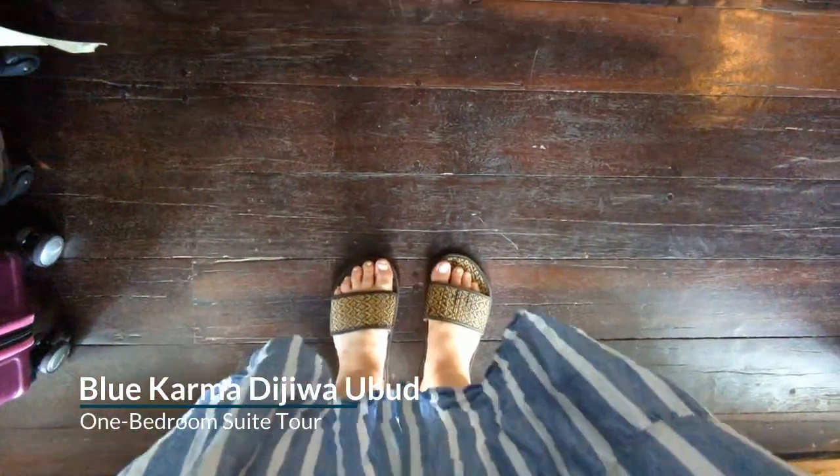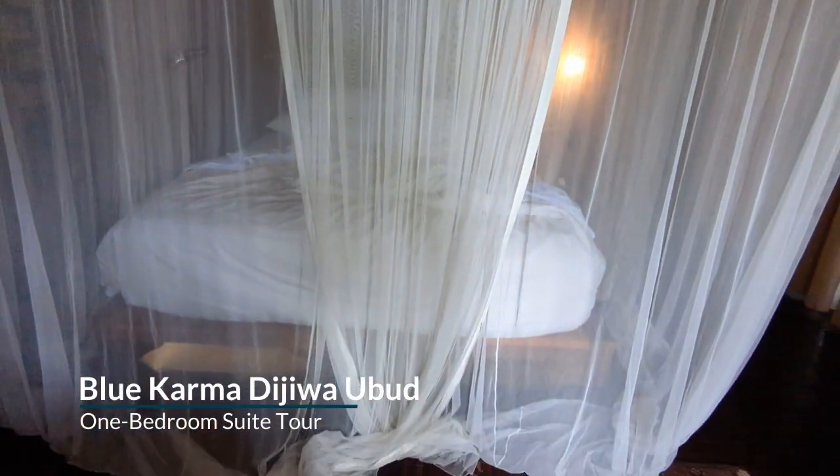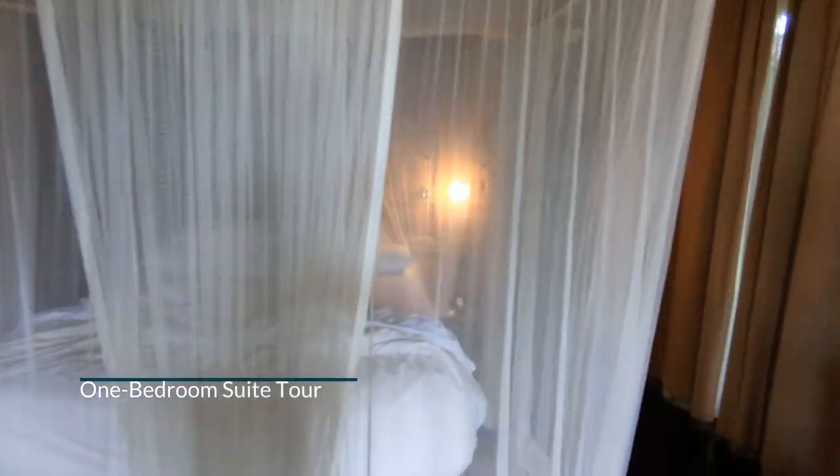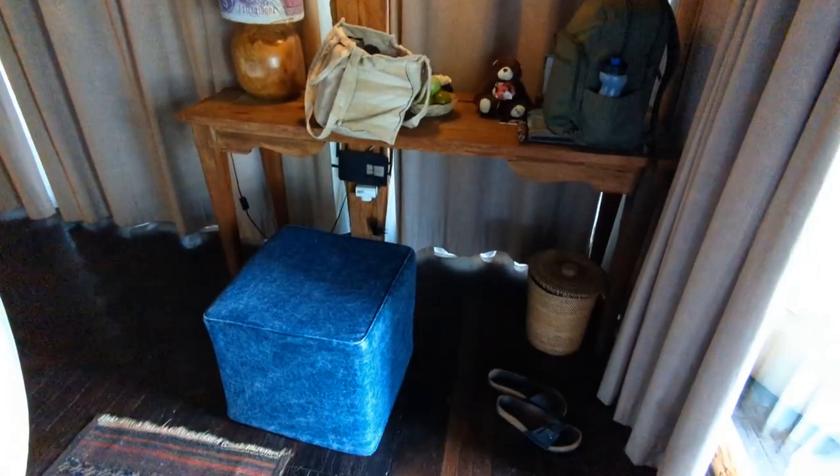They give you slippers to wear inside, and then you come straight into the bedroom with this mosquito net around the bed. And then here you've got a little desk, plenty of space to put any luggage and things.